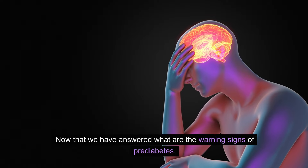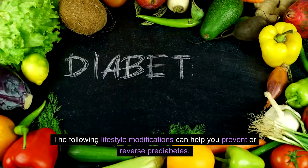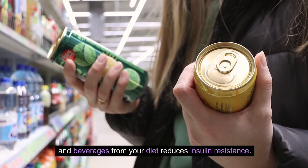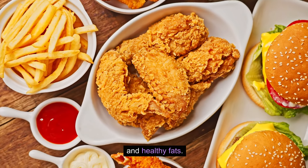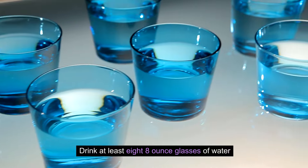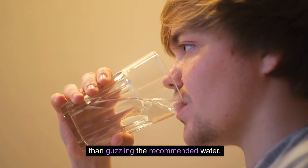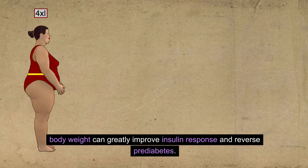Now that we have covered the warning signs of prediabetes, it is time to find out how to prevent it from turning into type 2 diabetes. The following lifestyle modifications can help you prevent or reverse prediabetes. Dietary modifications: Removing processed foods and sugary snacks and beverages from your diet reduces insulin resistance. Replace these items with whole foods like fresh vegetables, fruit, lean proteins, whole grains, and healthy fats. Exercise: Get 30 minutes of exercise like walking, cycling, or swimming 5 days per week — you can break this into two 15-minute sessions if needed. Hydration: Drink at least 8 eight-ounce glasses of water each day to help flush glucose from the body and prevent dehydration; sipping throughout the day works better than guzzling. Weight loss: Losing as little as 5% of your body weight can greatly improve insulin response and reverse prediabetes.